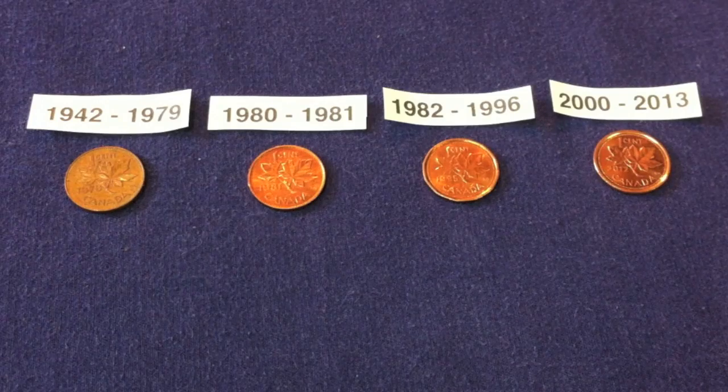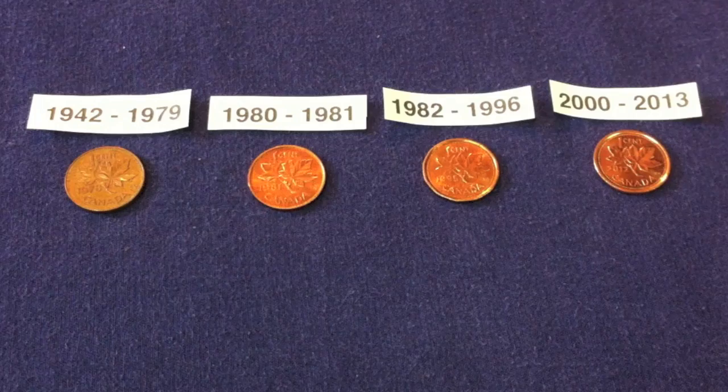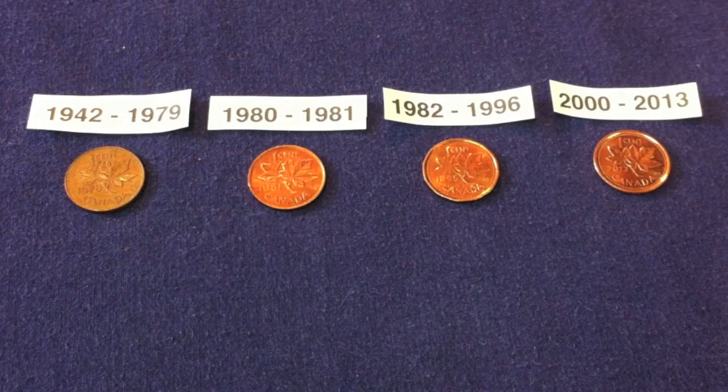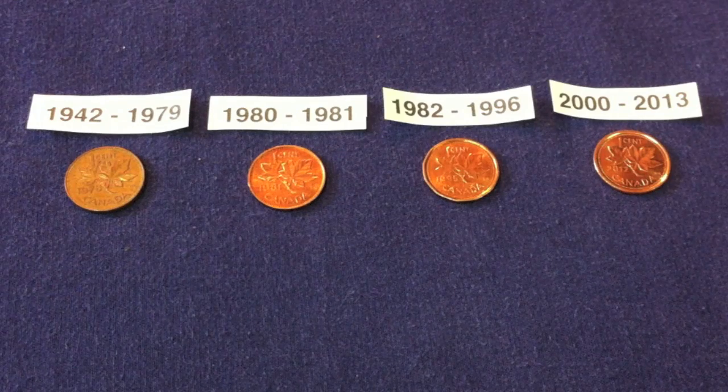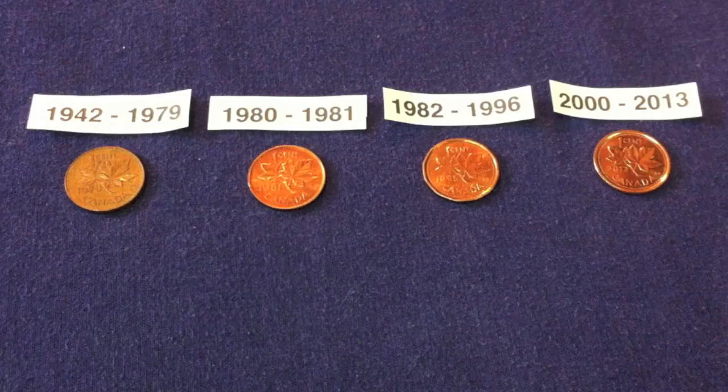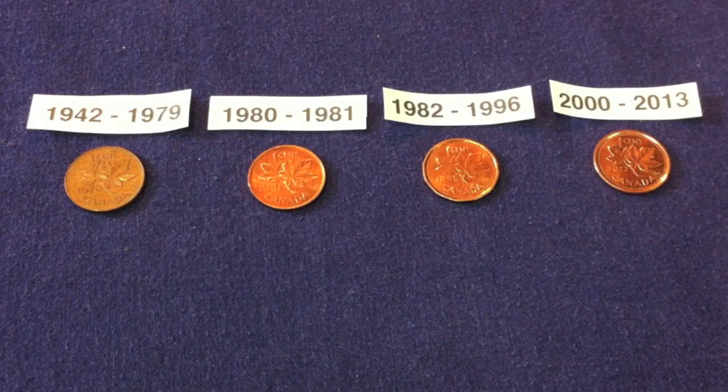Hi everyone, hope you guys are all doing well. I'm just going to do a follow-up video that's been a little bit overdue by this point, and it's just going to be a follow-up to the nickel version that I did of this video. We're going to talk about Gresham's Law and just the simplicity of coin roll hunting as it applied to Canadian pennies.